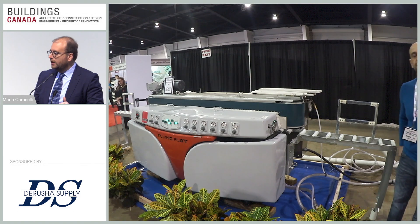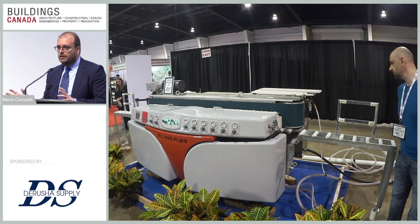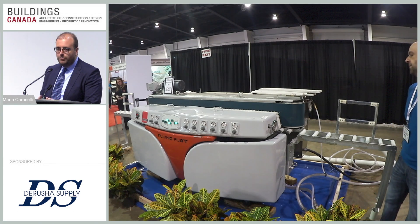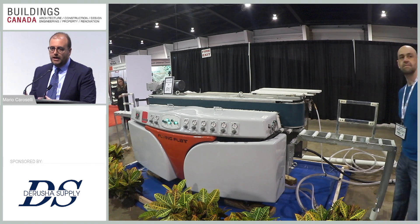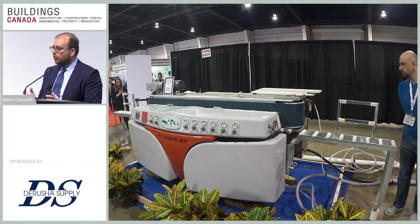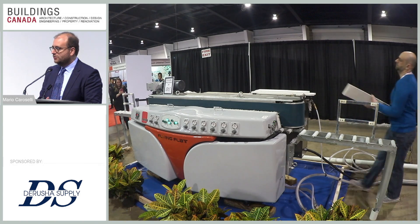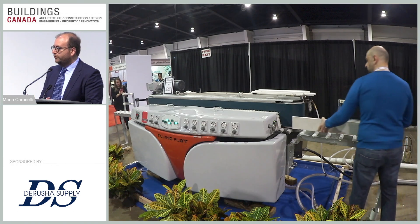The machine is very simple to operate — you set the pressure on each individual spindle and then start the machine and run the piece. The Flying Flat is mainly a plug-and-play machine, but we also deliver one day of training and installation to our customers to make sure everything goes right. Sometimes operators are not experienced with edge polishing machines, so we always make sure we train our customers and operators very well.